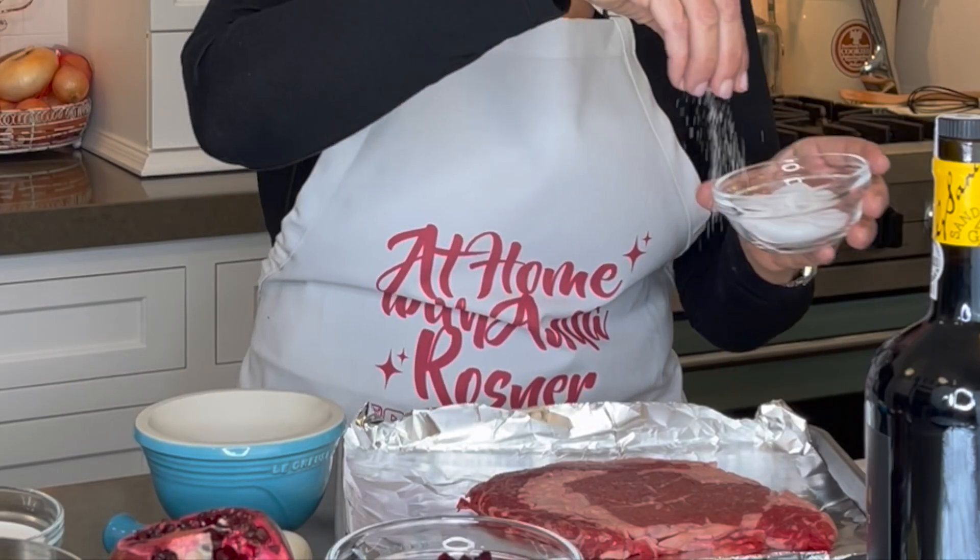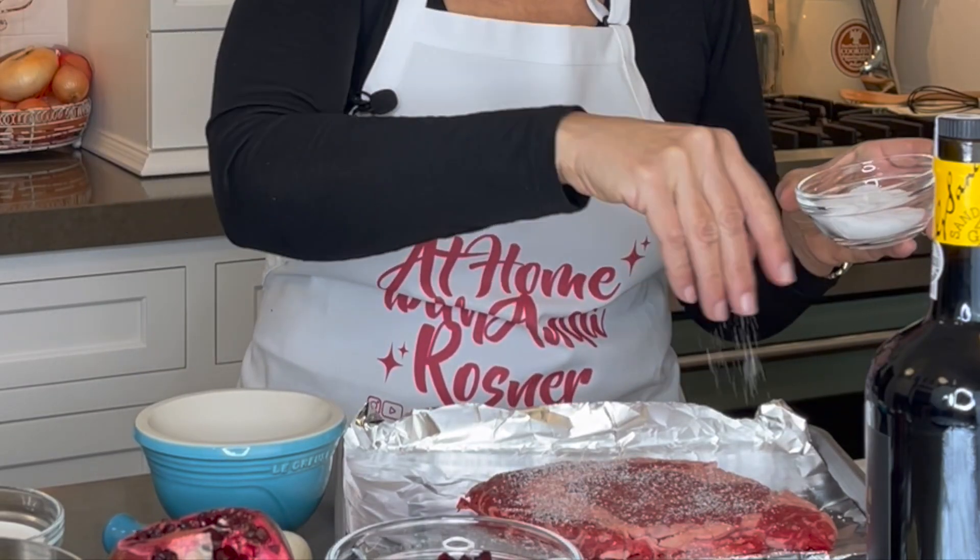Sometimes if you're watching one of my videos, you might be thinking, whoa, lady, go easy there with the salt. Well, there are two reasons why it might look that way. First of all, the lights bounce off the salt crystal, so it always looks like more than it is. And secondly, it depends on the kind of salt I'm using, because some are saltier than others.